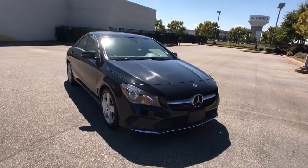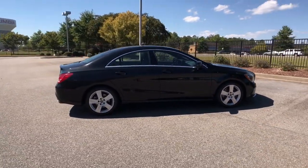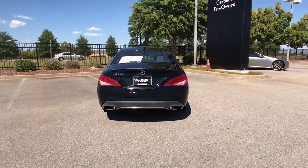Introducing the 2019 Mercedes-Benz CLA-Class. This vehicle is an outstanding buy with fewer than 60,000 miles on the odometer. Let the smart, modern style of this CLA-Class sedan set the tone for every journey.